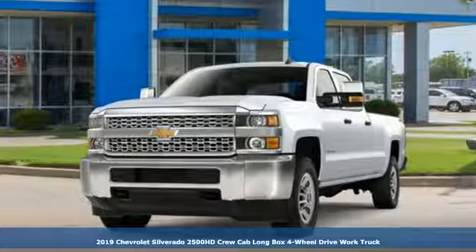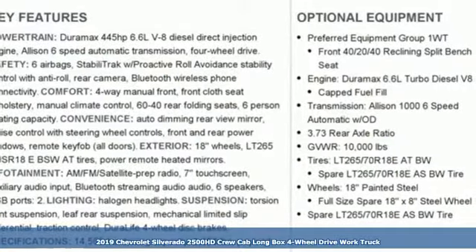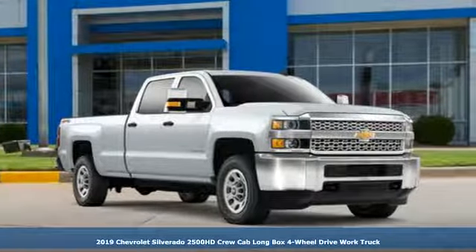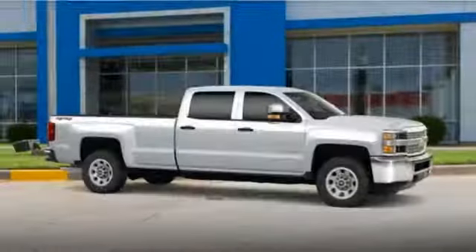Here's a new 2019 Chevrolet Silverado 2500 HD. There's more than a century of ingenuity and significance in every Chevy. It comes nicely equipped with features you'll love.